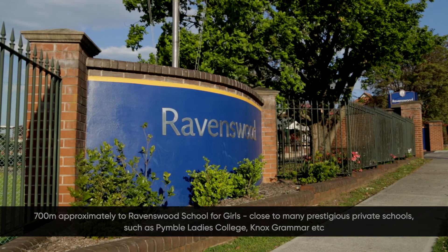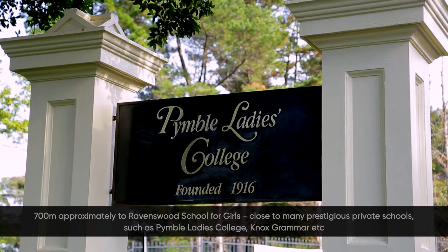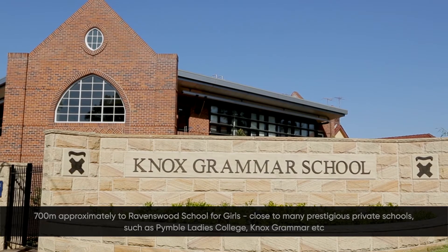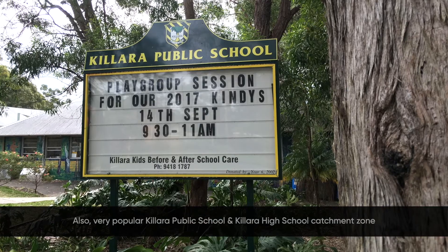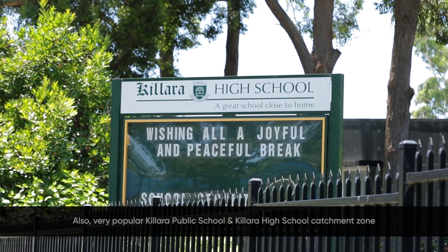There are many famous private schools around the area, such as Pymble Ladies College and Knox Grammar, and it is also very convenient for Kilara Public School and Kilara High School.